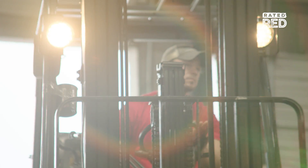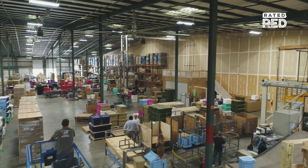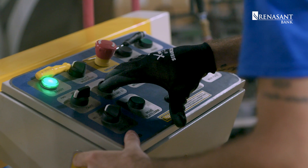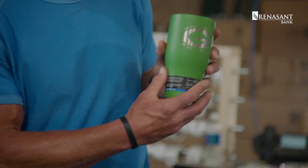We have two plants, one in Streetsboro, Ohio, and this one here in Nashville. Right here in this facility, we make our hard-sided coolers. We have our soft-sided coolers. We decorate all of our drinkware. So everything happens here from A to Z.